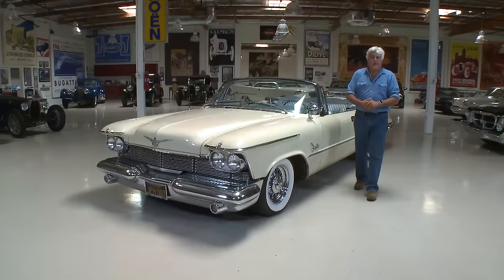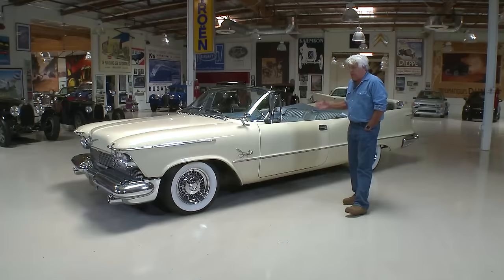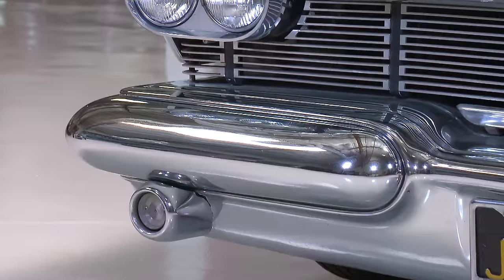Longer, leaner, lower — welcome to the 1958 Imperial. All new for 1958. This is the kind of car rich guys drove when I was a kid. This is the Imperial convertible, massive 392 Hemi. I believe it's the last year of the Hemi engine, about 345 horsepower. This was about the biggest American car you could get at the time, certainly the widest one.